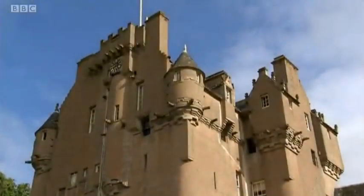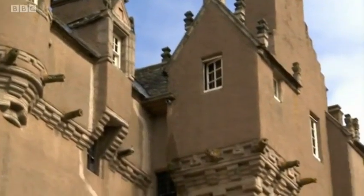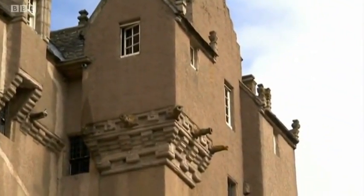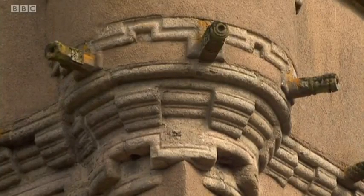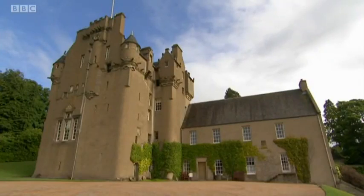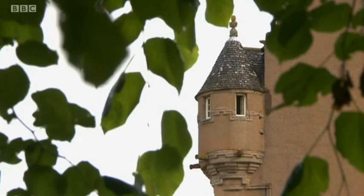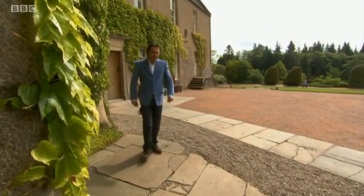It was certainly worth the wait. Small round towers with conical roofs sit beside overhanging turrets, giving it a romantic, chateau-like appearance. There's exquisite stone decoration around the eaves and where the turrets protrude. Each side of the building is different and it looks more like a fairytale castle than a medieval fortress. But appearances can be deceiving.